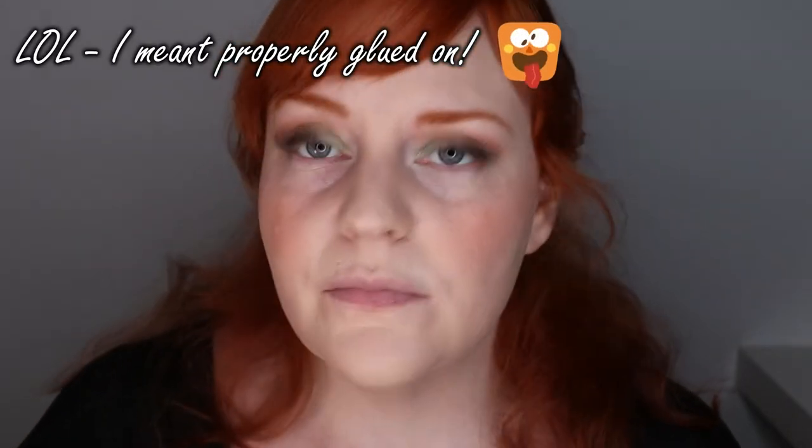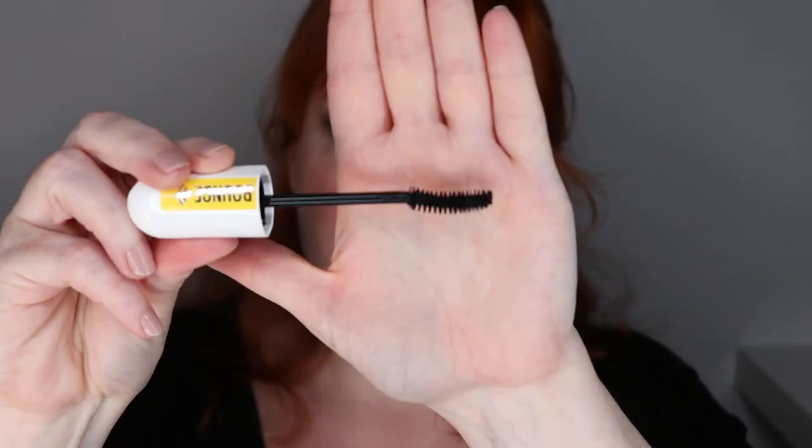Time for mascara — I think the lashes should be properly stuck by now. For mascara today I'm going to be using my favorite mascara at the moment, which is from Maybelline New York — the Colossal Curl Bounce Mascara in 01 Very Black. Oh wow, and suddenly they don't look that natural anymore.